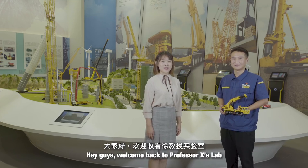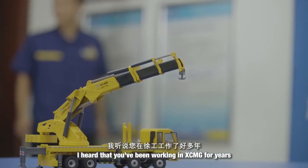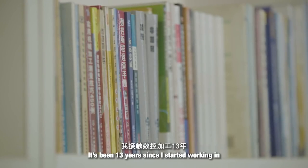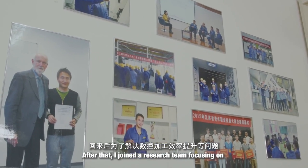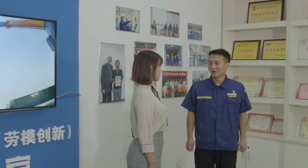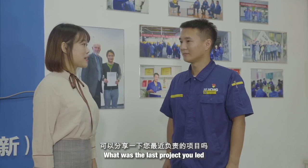Hey guys, welcome back to Professor X Lab. Let's welcome our Professor X today — XCMG's technical master, Jiang. I'm an ordinary skilled worker. I've been involved in CNC machining for 13 years, accumulating a lot of practical experience. In 2014, after returning from training, to solve efficiency issues in CNC machining, I built my team. As team members grew, the workshop established a studio named after me.